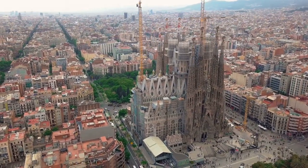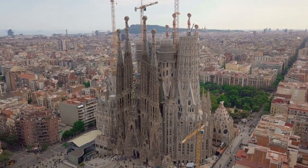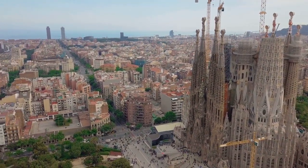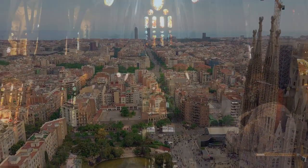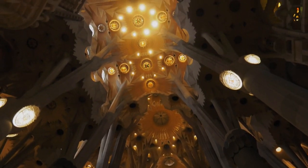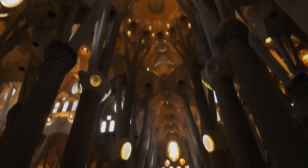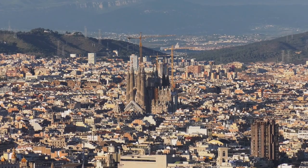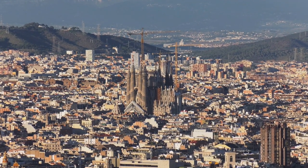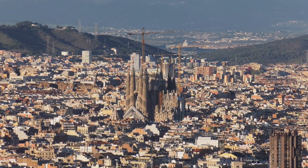The work of Antoni Gaudí, who wanted to create the perfect temple, presents the life of Jesus and the history of faith. The 18 towers are dedicated to important biblical figures, and this is reflected in their size: twelve of them represent the Apostles, four the Evangelists, one the Virgin Mary, and the highest of them all represents Jesus Christ, which will be topped by a cross reaching a height of 172 meters. When completed, the Sagrada Familia will be the highest building in Barcelona and the highest church in the world.